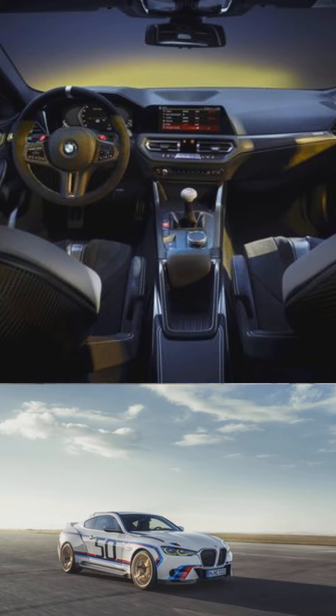Something you should know about this vehicle: that design goes back to the original BMW 3.0 CSL.